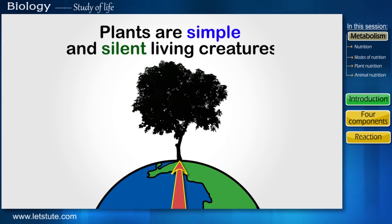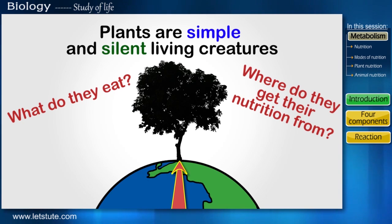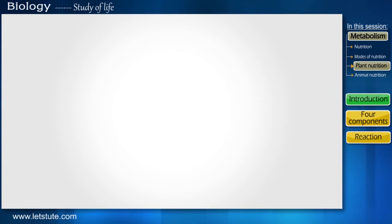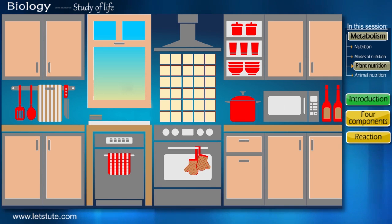Plants, as we know, are simple and silent living creatures on this planet. So what do they eat? Where do they get their nutrition from? In this session let's get to know plant nutrition, and we'll be doing this by starting with a simple example of cooking food.